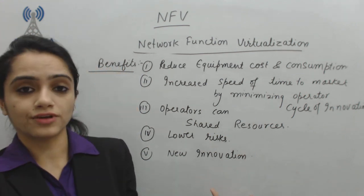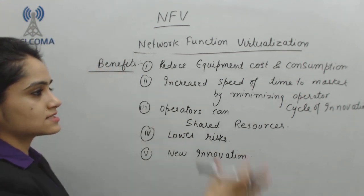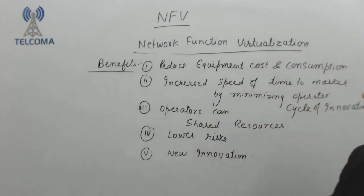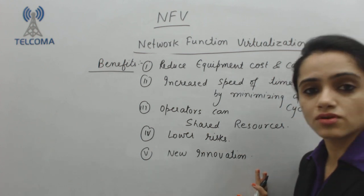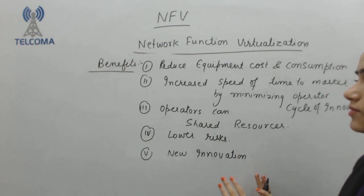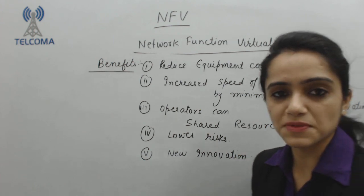So these are the benefits with the help of Network Function Virtualization. We are going to reduce the complexity, reduce the cost, and make our system more effective. Time to market will have increased speed.